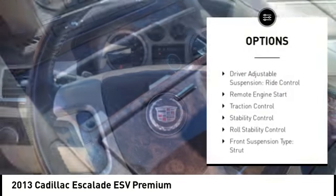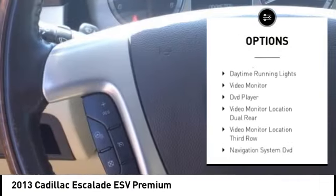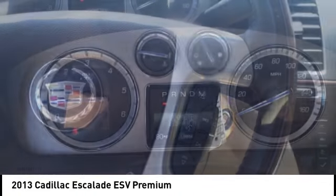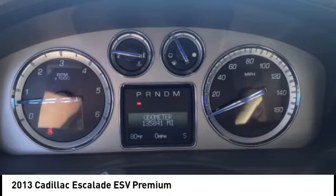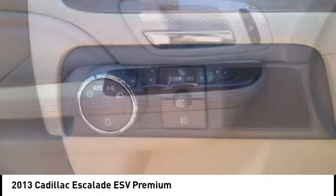Suspension Control Magnetic, Air Suspension Rear, Driver Adjustable Suspension, Ride Control, Remote Engine Start, Traction Control, Stability Control, Roll Stability Control, Front Suspension Type Strut, Auxiliary Transmission Fluid Cooler, Daytime Running Lights.